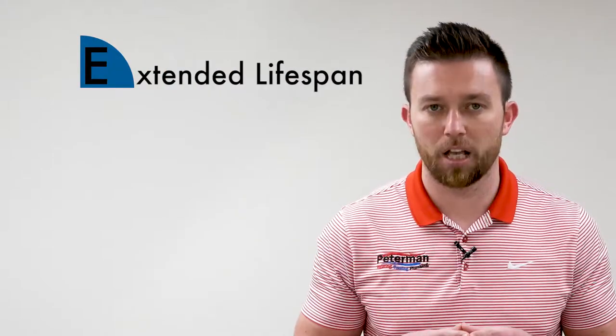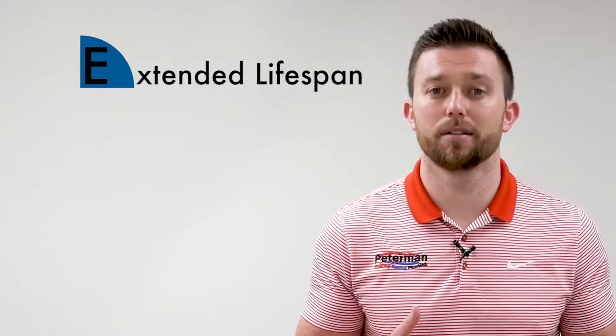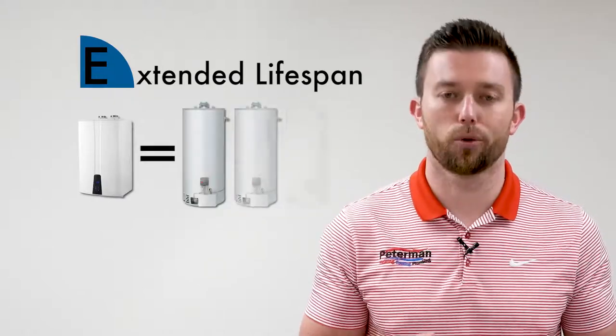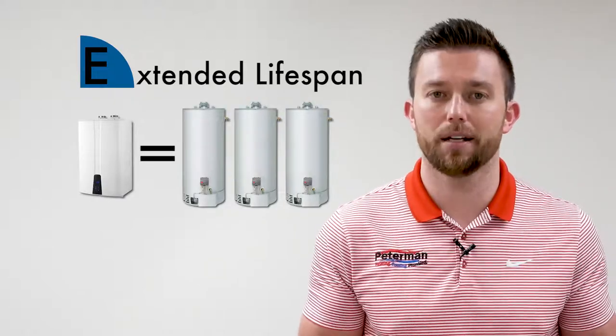This revolutionary aspect of its operation leads us directly to E number two: extended lifespan. Due to the fact that it's not constantly running, a tankless hot water heater can last up to three times as long as a tank-style water heater. This means that the upfront investment of a tankless water heater could last you through two to three tank-style water heater investments in your home.